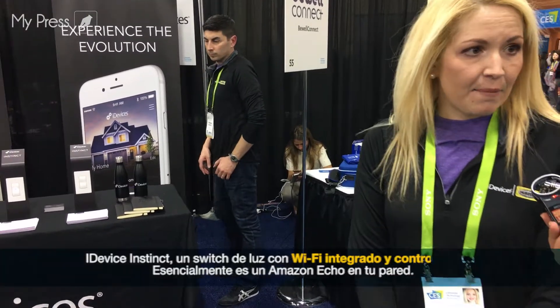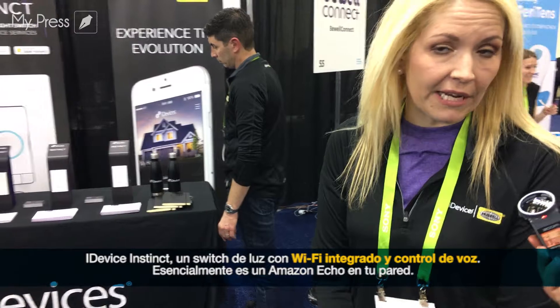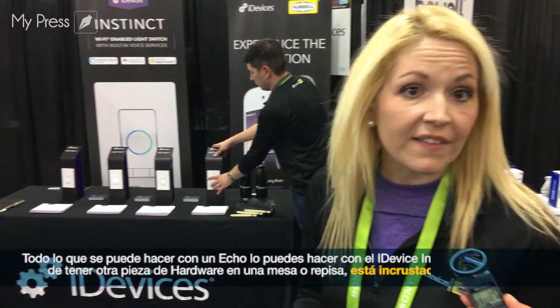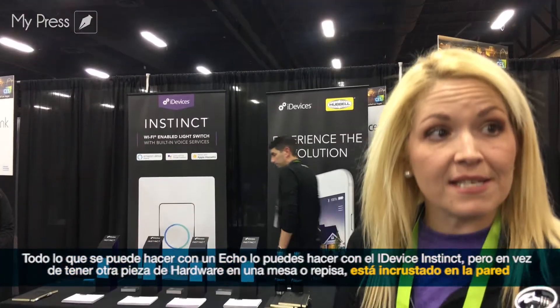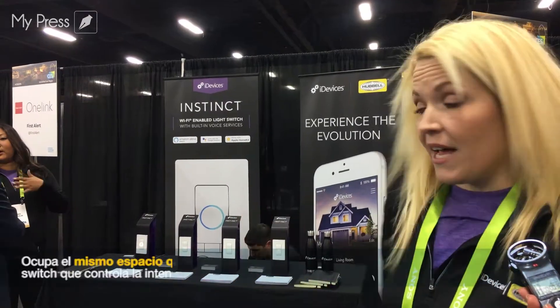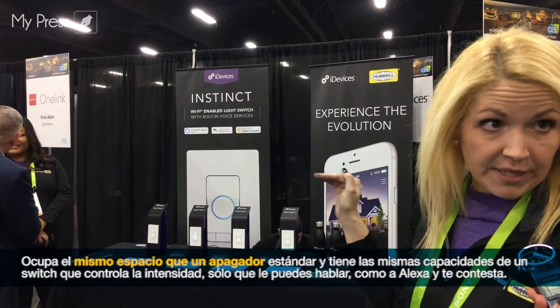This is the iDevices Instinct. It is a Wi-Fi enabled smart light switch with voice service capabilities. Essentially, this is an Amazon Echo built into your wall. So everything that you could do with an Amazon Echo, you can do with iDevices Instinct. But instead of having an Echo or another piece of hardware on your counter or your table, it's actually embedded into your walls, and it takes up the same space as a standard light switch.